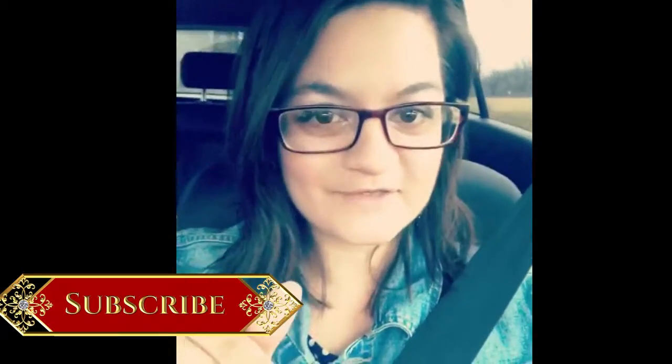Hi kittens! So before we get started, make sure to click the subscribe button so you can be a part of this family. This video is very basic — I'm just showing you an outfit that I've kind of thrown together for church tonight. Tonight's the stewardship banquet that we're having at my church, and it basically involves tithing and whatnot.